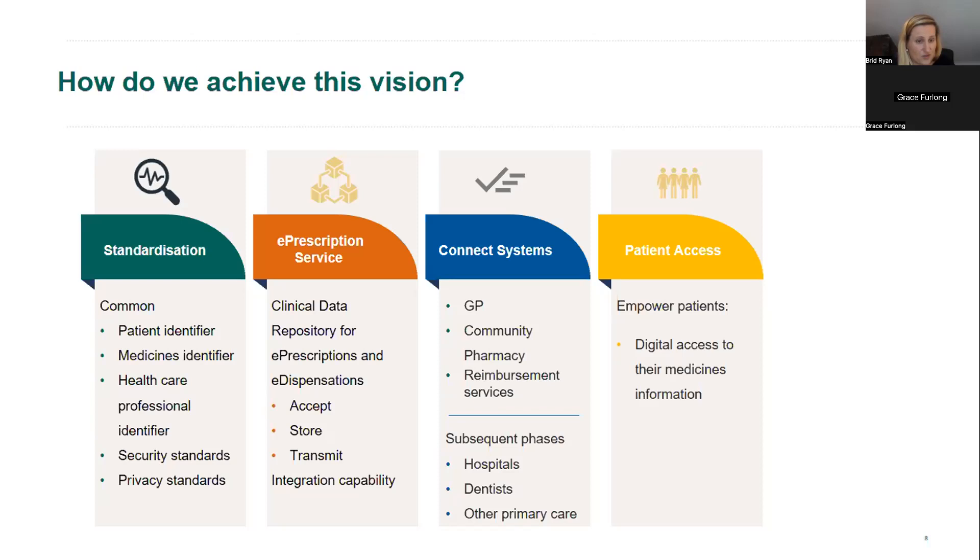Healthcare professionals interacting with patient information need to be identified to the systems they're using, with a consistent identifier across different systems so patients can see who has interacted with their medication record. There will also be a need for security standards and privacy standards to define what information different people can see, and to ensure we have sign-off on information governance so the information needed for the safest prescribing and dispensing can be supplied.